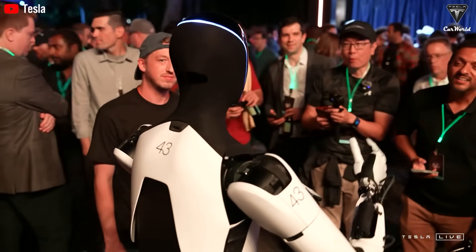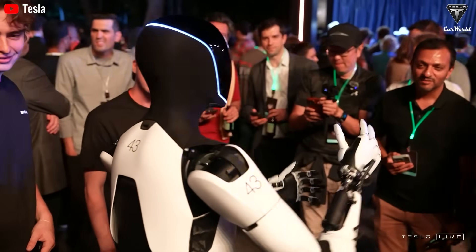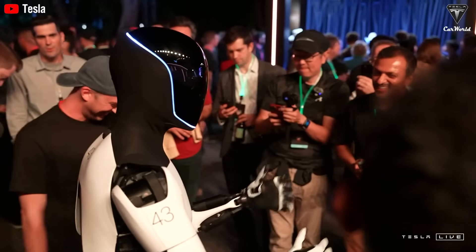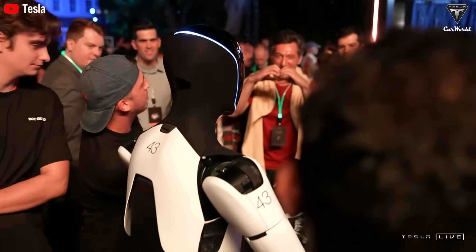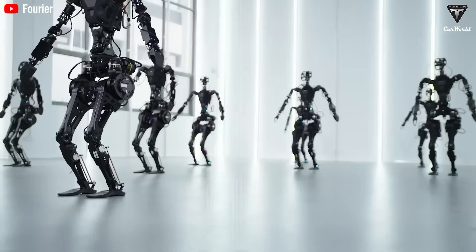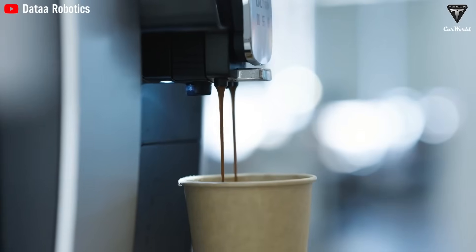Previously, Tesla demonstrated earlier versions of Optimus, showcasing its ability to handle practical tasks, such as speaking English during the WE event or conversing in Spanish with guests. It even sang Happy Birthday or chatted casually with celebrity Kim Kardashian. With new updates focused on self-learning and personalization, Optimus is poised to become the ultimate assistant for your home, business, and beyond — lightening your load so you can focus on what matters most, whether it's learning new skills, taking care of loved ones, or enjoying activities with your children.